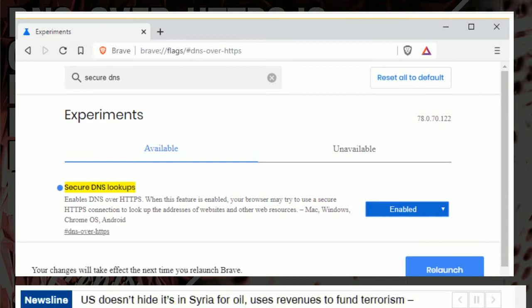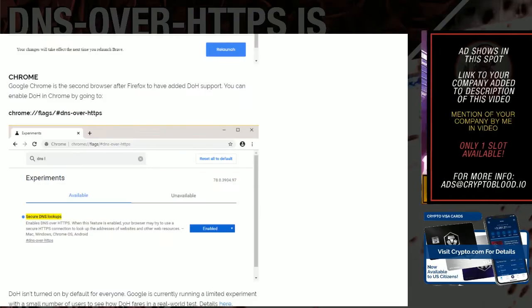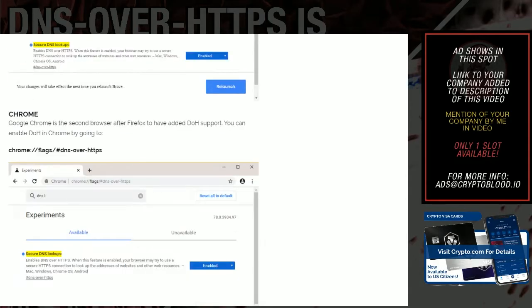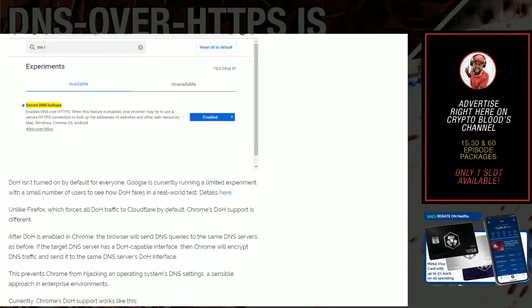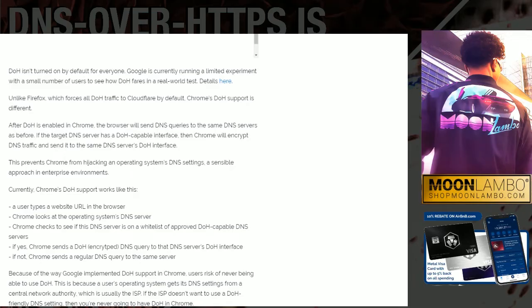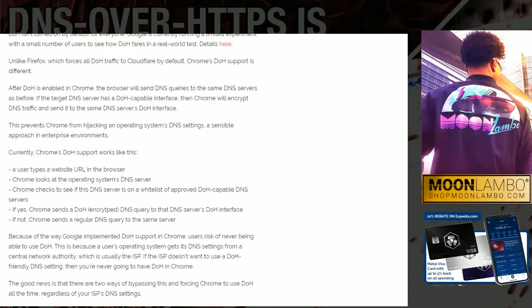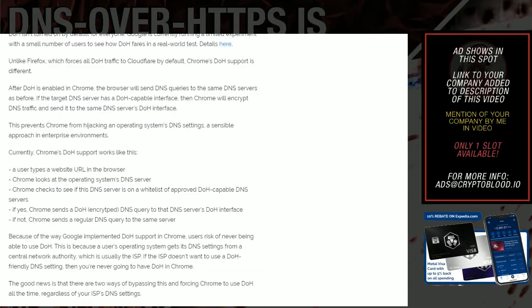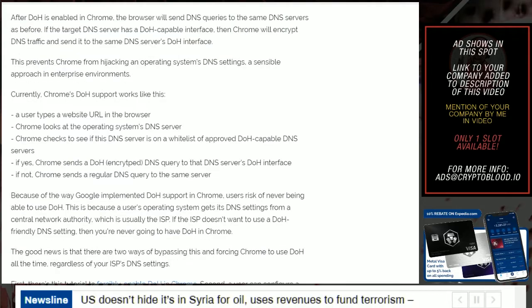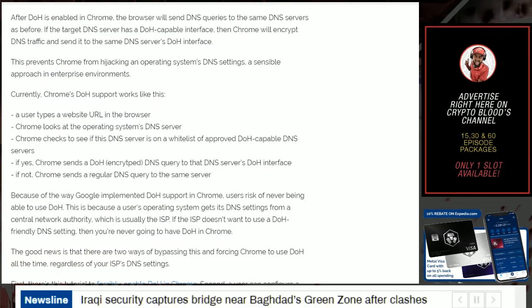If you have a custom DNS setup at home, this might not work for you, so test it out first. For Chrome, it's very similar — type `chrome://flags/#dns-over-https`, enable 'Secure DNS Lookups', and reboot. DoH is not turned on by default for everyone. Google is currently running a limited experiment with a small number of users. Unlike Firefox, which forces all DoH traffic to Cloudflare by default, Chrome's DoH support is different. After DoH is enabled in Chrome, the browser sends DNS queries to the same DNS servers as before. If the target DNS server has a DoH-compatible interface, Chrome will encrypt DNS traffic and send it to those same servers.